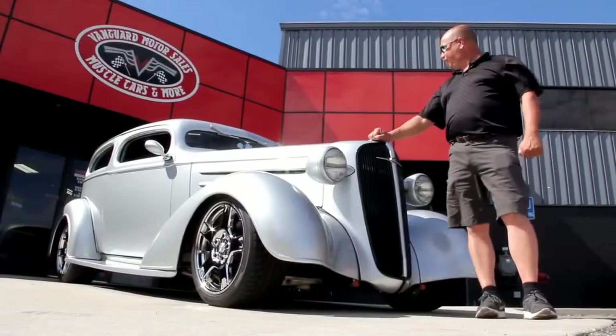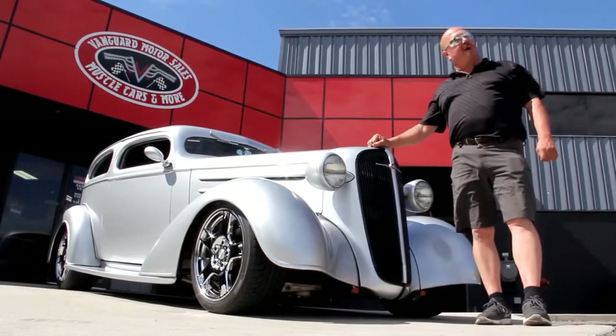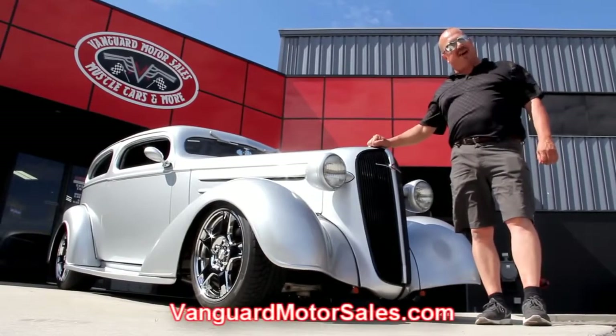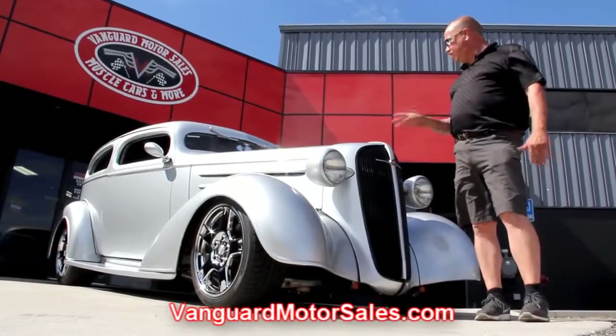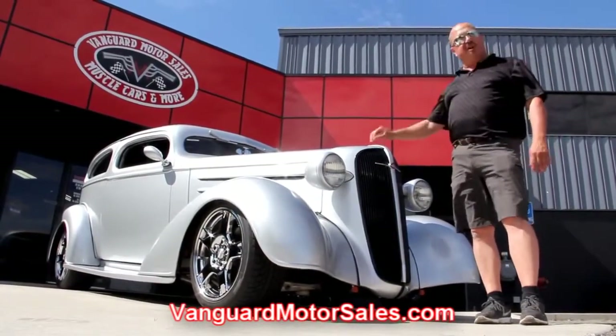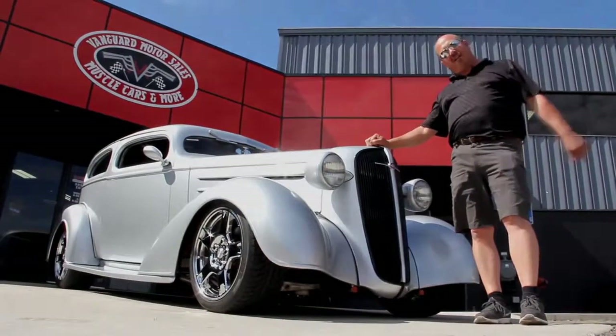All right, we're out here with our 36 Chevy now. This thing's beautiful. If you want to see about a hundred pictures of it, go to our website at VanguardMotorSales.com. We're going to put it up on the lift — we'll show you the underside, under the hood, the custom interior. We're going to show you everything cool about this car. Let's get up here and take a look.